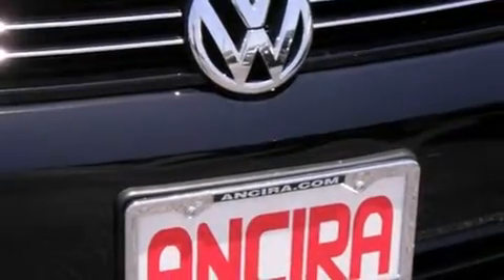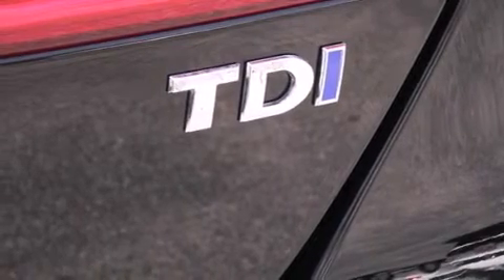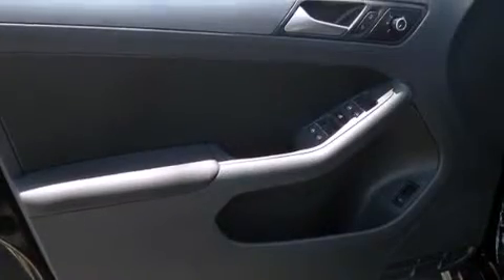Its top features include Bluetooth cell phone integration, heated seats, an intercooled turbocharger, traction control and stability control systems, and a tire pressure monitoring system.